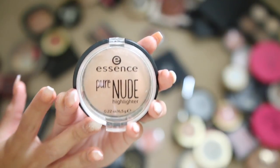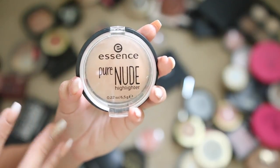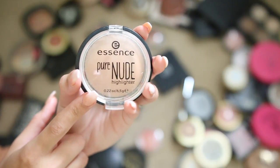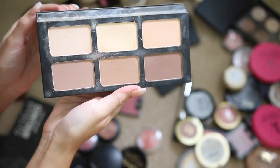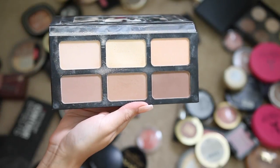Essence Pure Nude highlighter is so gorgeous. If you're older, have a lot of texture, or want something really natural that won't emphasize pores or imperfections — even if you're a bride looking for a natural highlight — I definitely recommend this. This Ccookie powder contour palette is amazing. I think it's a great alternative to the Kat Von D Shade + Light — it's not as blendable or creamy, but for the price it's a great dupe.